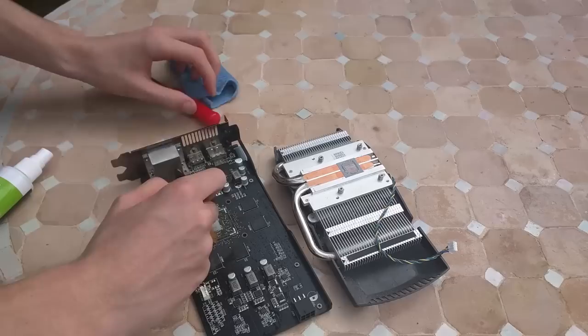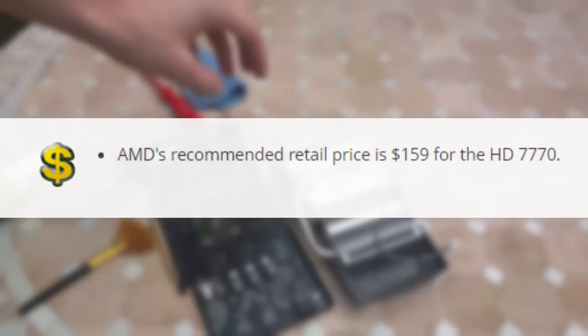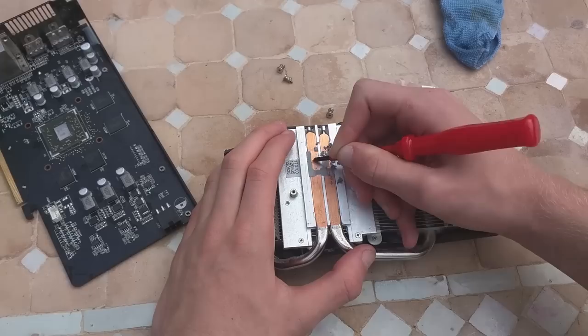At stock speeds it was highly comparable to the HD 6870, and overclocked it really began to shine. It did have an issue with being priced quite high after launch, however a couple of months down the line we were seeing this card hit sub-£80 prices, and the equivalent happened in the European and US markets respectively, which is when people bought it most.